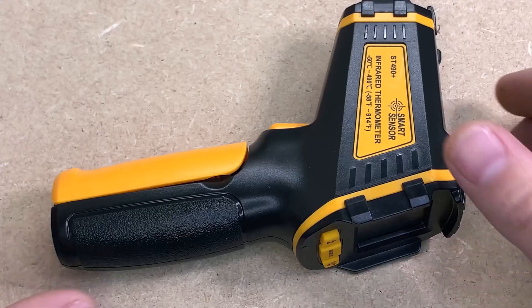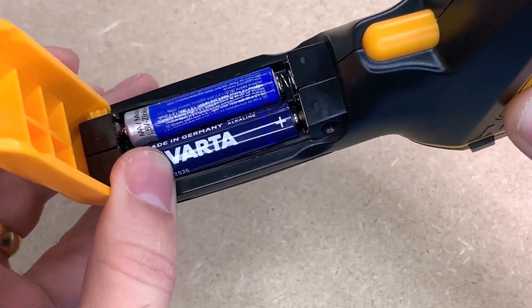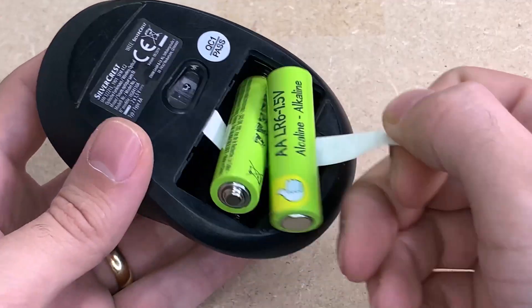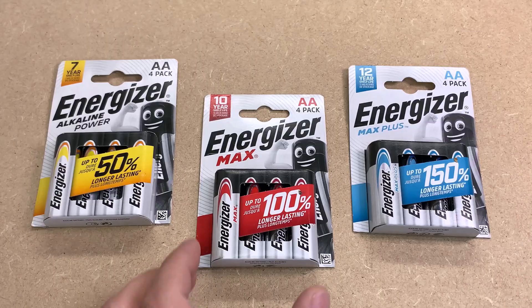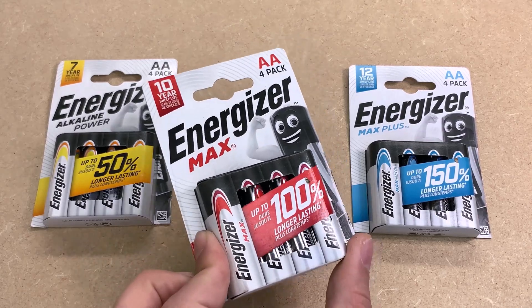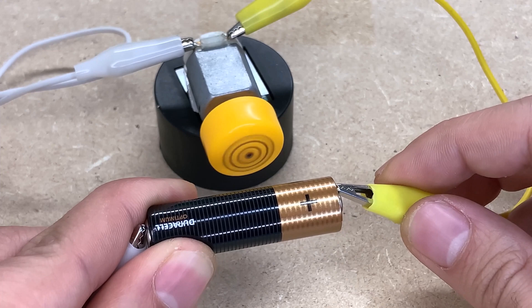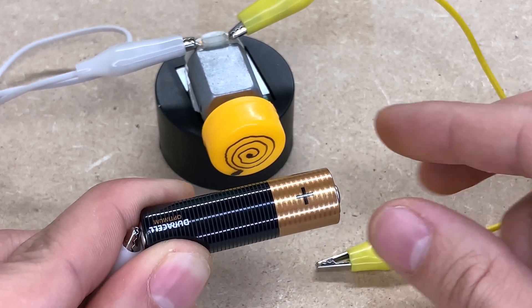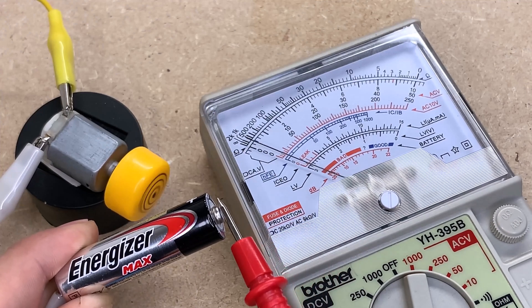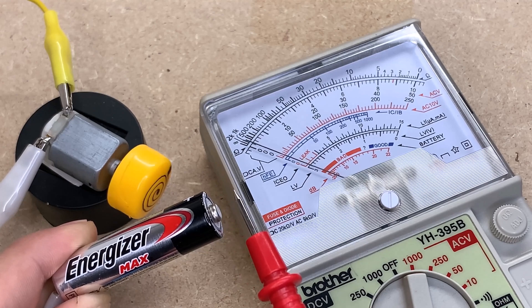Longevity: cheaper batteries may have a shorter lifespan and may need to be replaced more frequently. Higher-priced batteries may last longer, reducing the long-term cost. If you use a lot of batteries, the cost of replacement can add up over time. Regarding device performance, some devices may not work optimally with lower-quality batteries. High-drain devices like digital cameras or some toys may benefit from higher-quality batteries, as they can provide more consistent and longer-lasting power.